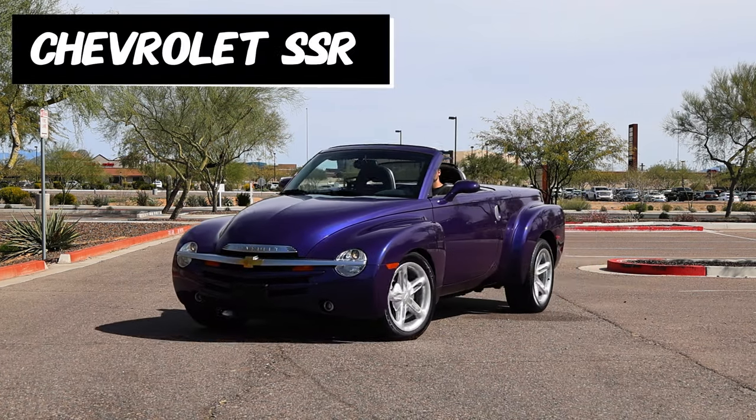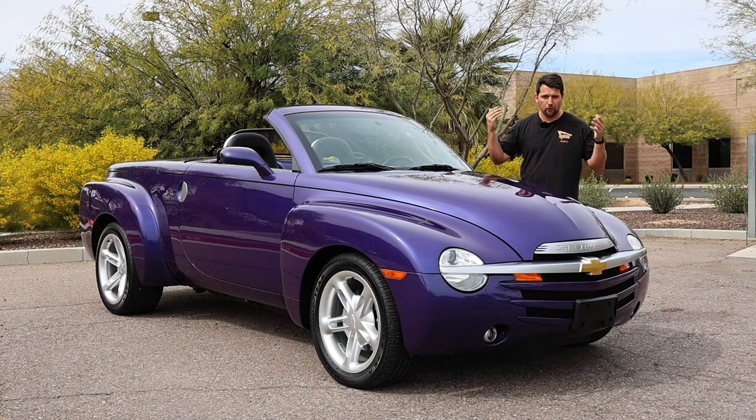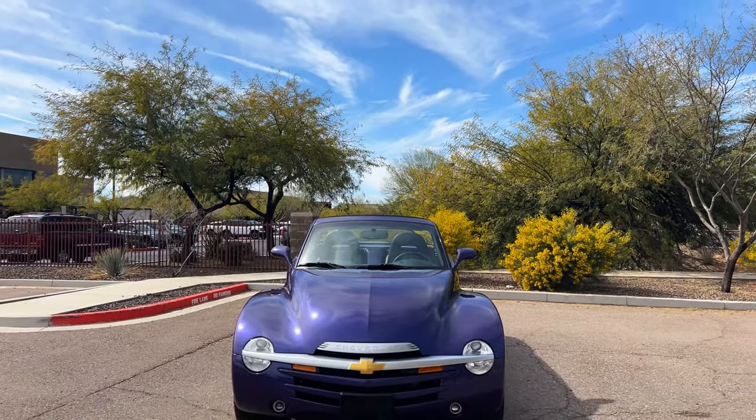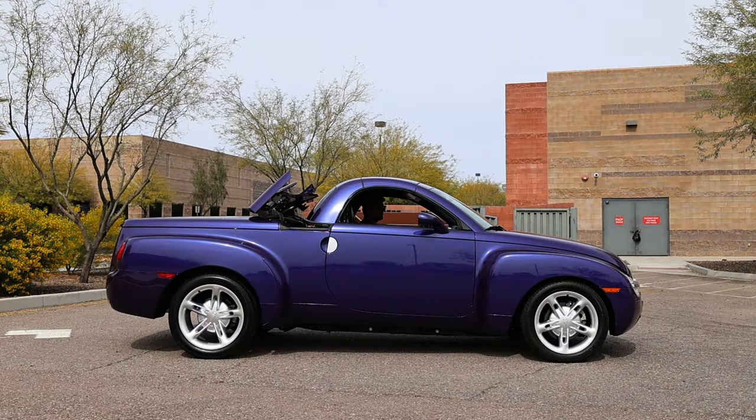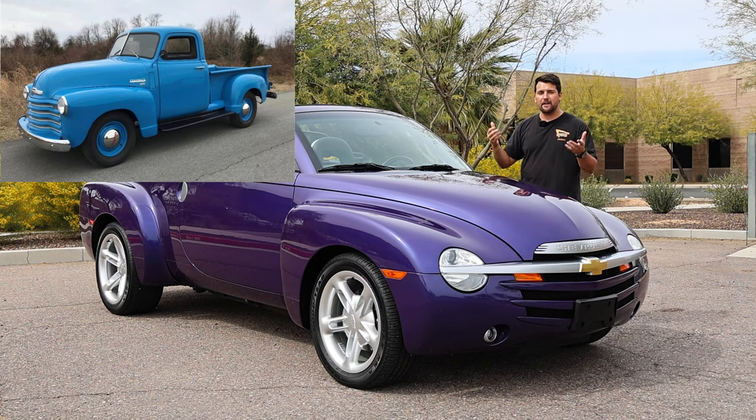This is a 2004 Chevrolet SSR, which stands for Super Sports Roadster. It is a V8-powered, retro-futuristic convertible pickup truck offered by Chevrolet, which pays homage to the late 1940s advanced-designed pickup trucks that Chevrolet produced.